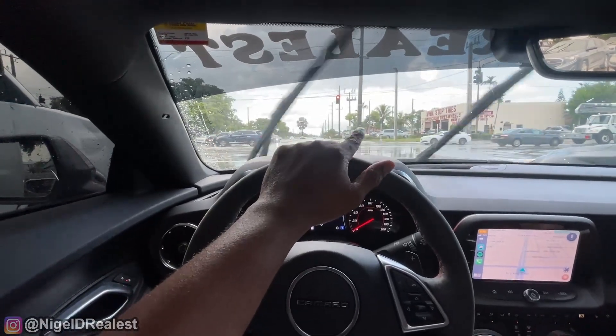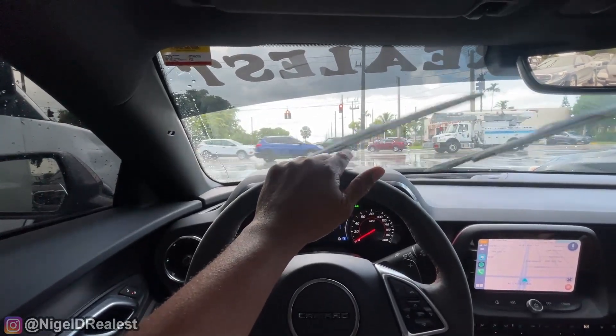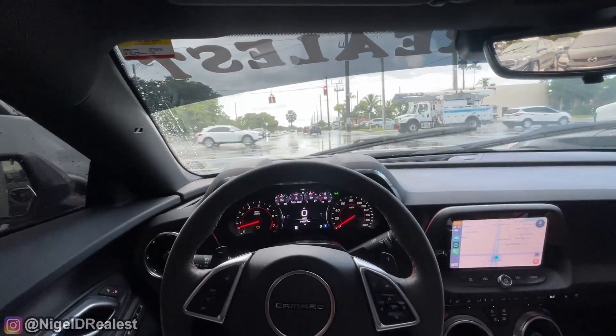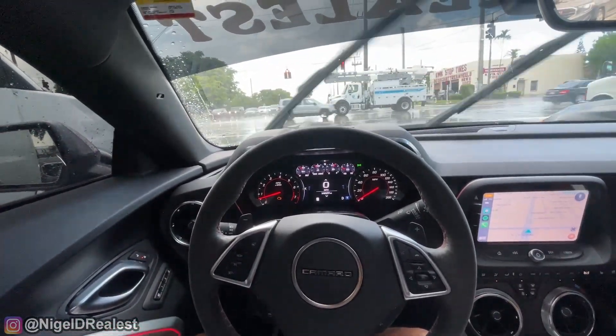All right, since I'm going to start from the front of the light, I think this will be the last acceleration I do in the rain. I can't wait to get that check engine light issue resolved — it's kind of bothering me.